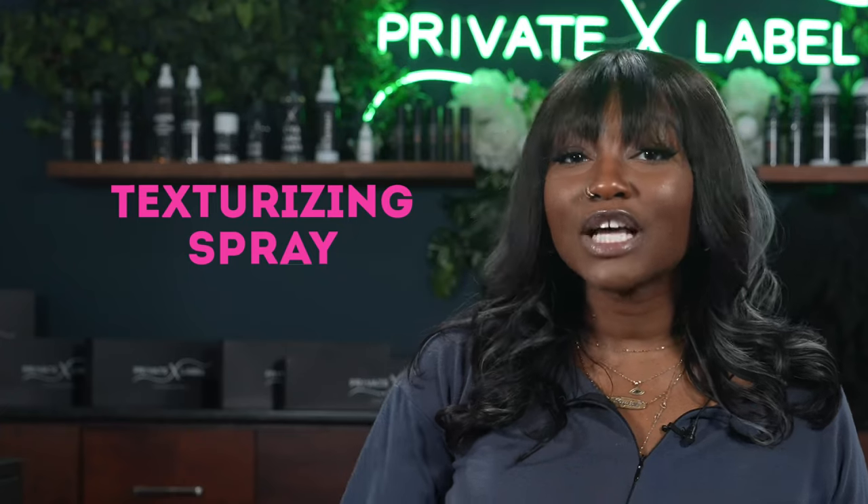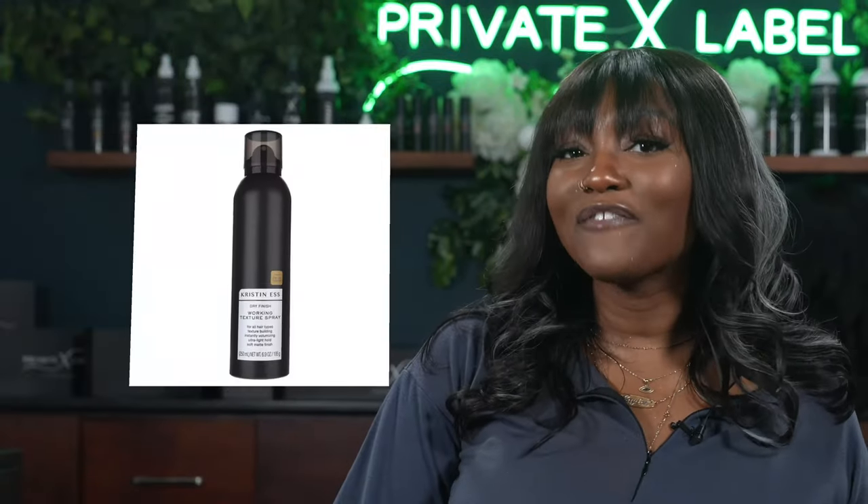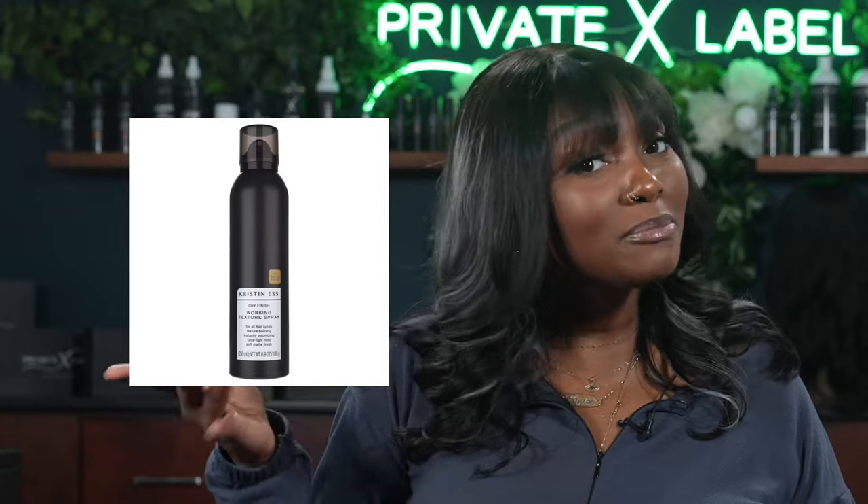Our second dupe is texturizing sprays. Texturizing sprays are dry shampoos, volumizers, and texturizers all packed up in one. Both products I'm going to discuss work literally just the same and can last for over a year. The OUAI Dry Texturizing Spray is $45, while the Kristin Ess Dry Finishing Working Spray runs for about $14 at Target — three times less than the salon product, saving you $32.